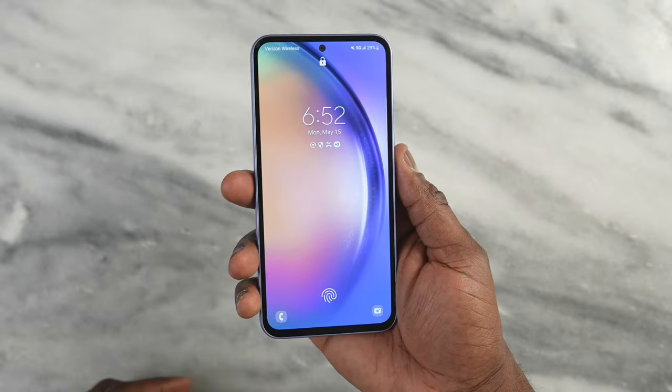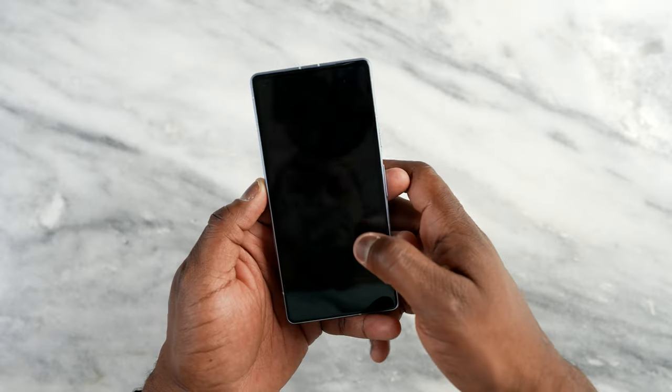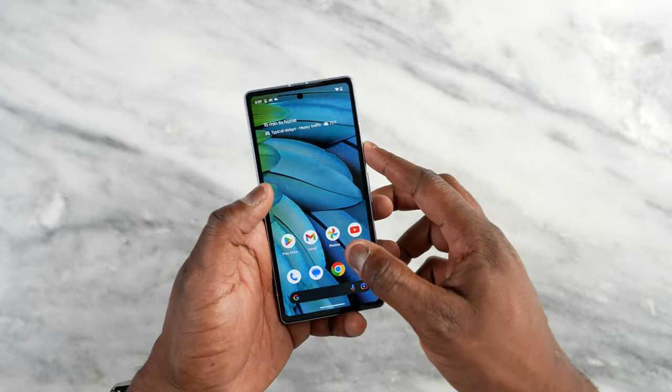Both have in-display fingerprint sensors, with the Galaxy A54 feeling a little bit faster and snappier. The Pixel 7a appears to be using an older sensor where you might have to press down a little harder to get effective use.